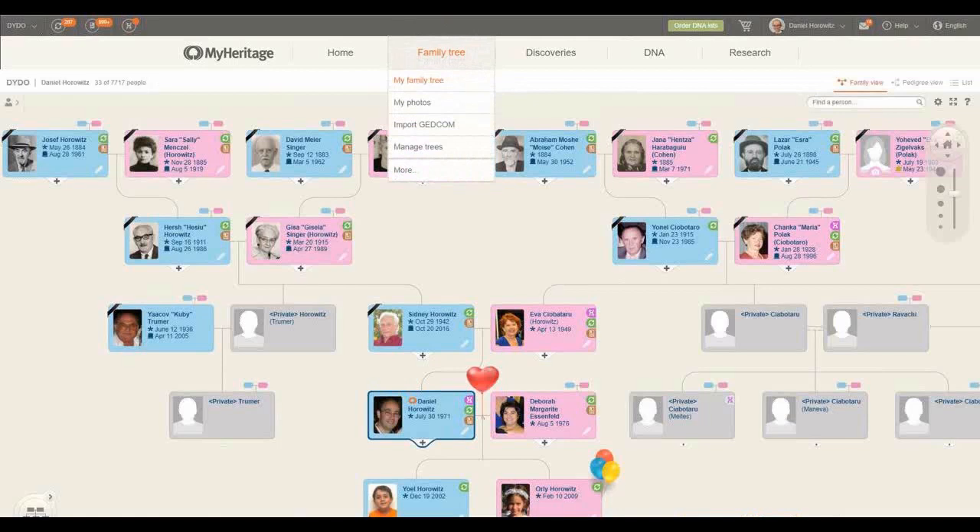Now let's go under family tree to the second feature I'd like to present. Also, a tip here: I see a lot of people clicking on the family tree, seeing the menu, clicking again, and the menu disappears. The trick is to simply put the mouse over 'family tree' — no clicking. This is what brings up the menu on MyHeritage. Then move to 'more' and click to discover more features hidden there.